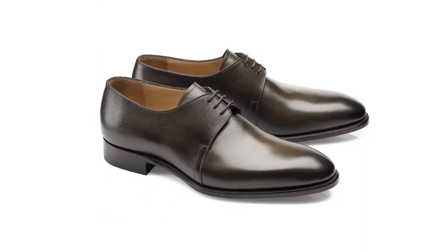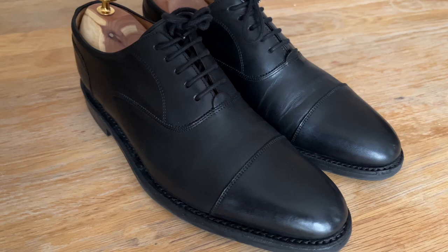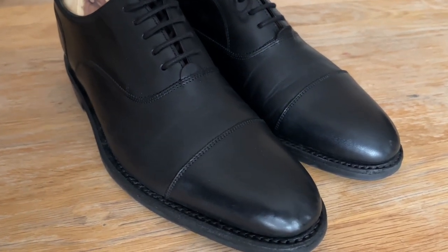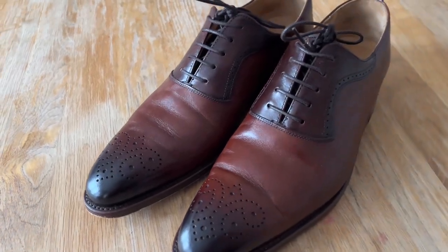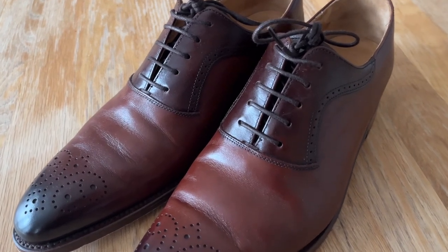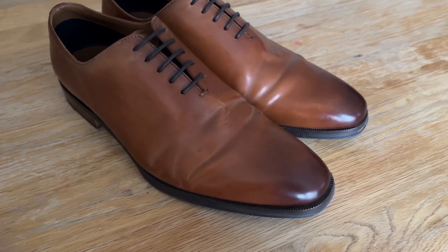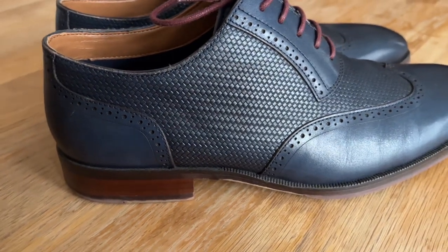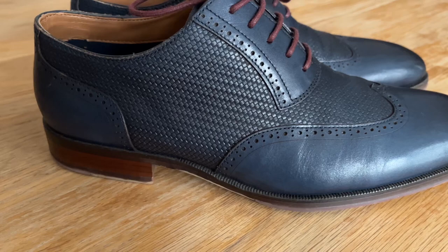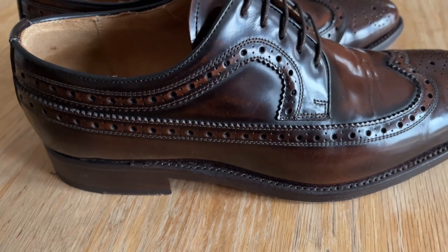Let me know in the comments if there's any brand or particular shoe you think I should check out. You know, I don't think you can own too many pairs of shoes. As long as you wear them in a regular rotation and take good care of them, you're just helping to keep them all in tip-top condition and looking great for many years to come. A single pair of shoes worn every day may last a year or two if you're lucky, but half a dozen pairs could easily last a decade or more. Invest in classic styles and stick to what you love and you'll be happy. I bought four new pairs this year, and I don't think I will ever get tired of unboxing new shoes and smelling that gorgeous leather for the first time.